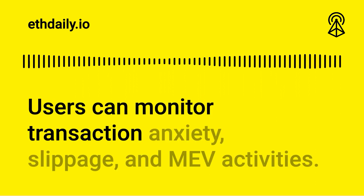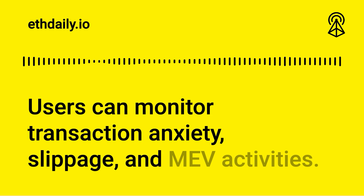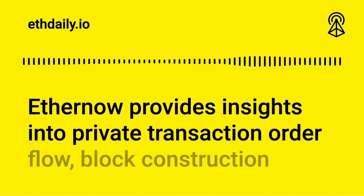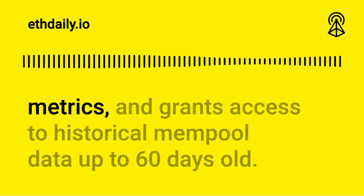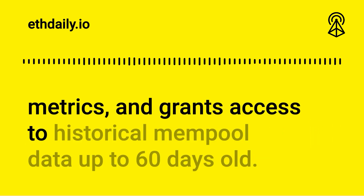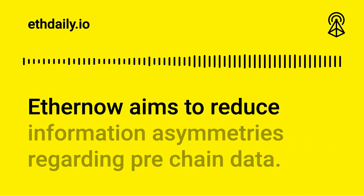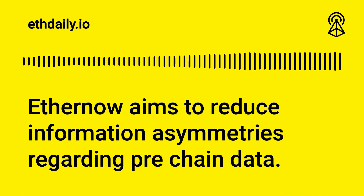Users can monitor transaction latency, slippage, and MEV activities. EtherNow provides insights into private transaction order flow, block construction metrics, and grants access to historical mempool and transaction data for up to 60 days old. EtherNow aims to reduce information asymmetries regarding pre-chain data.